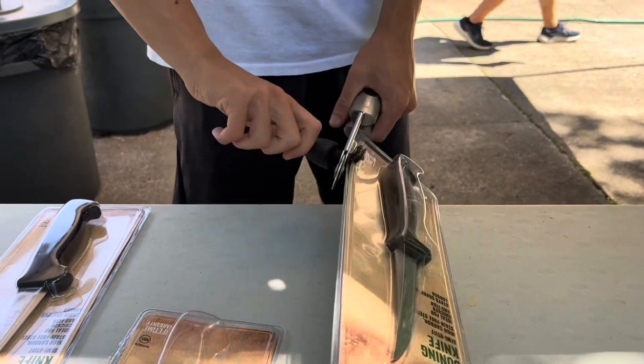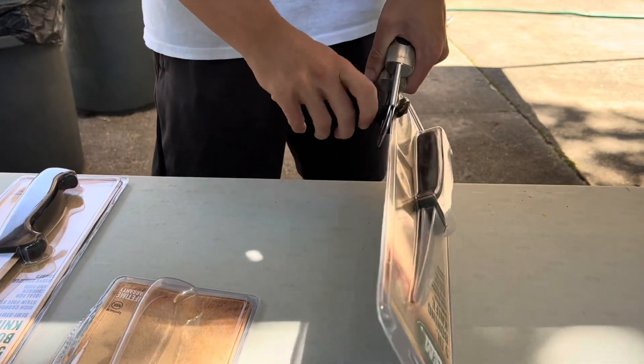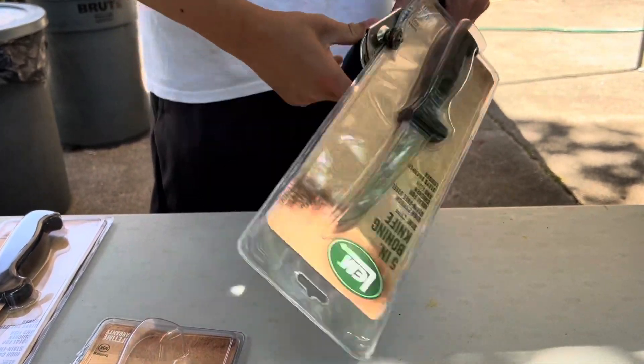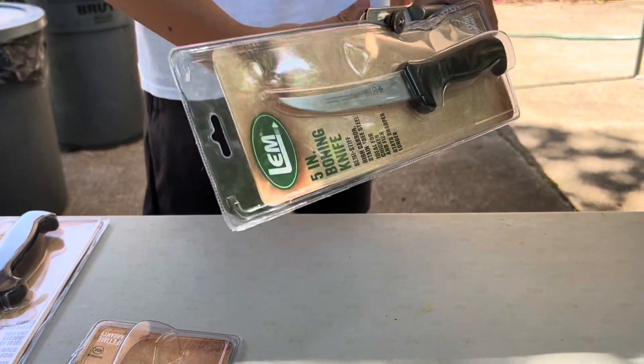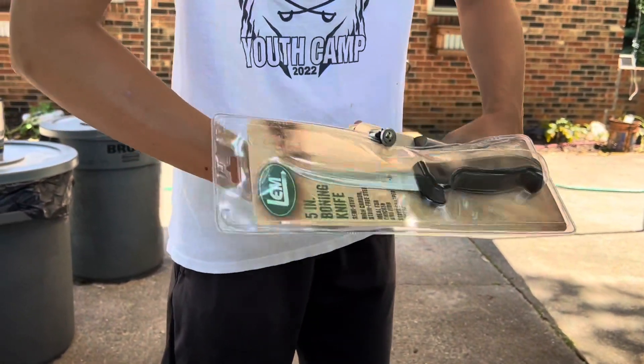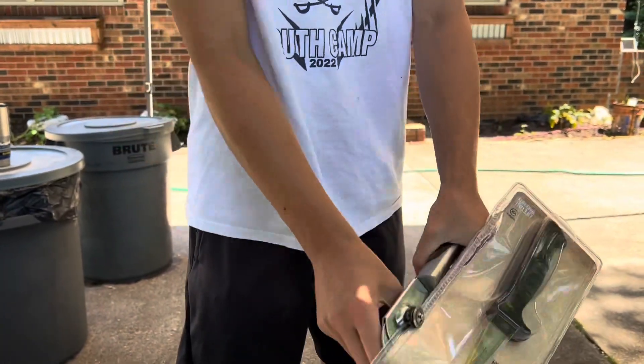Life hack of the day — this is just a normal can. This is how you can open tough plastic packages, as you've seen before.